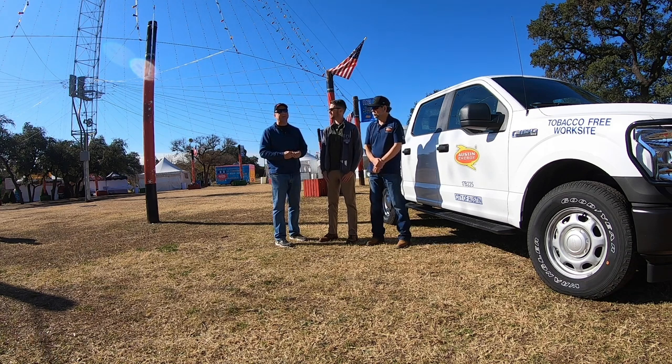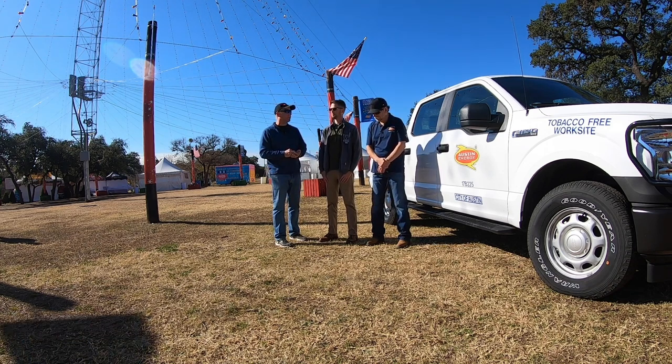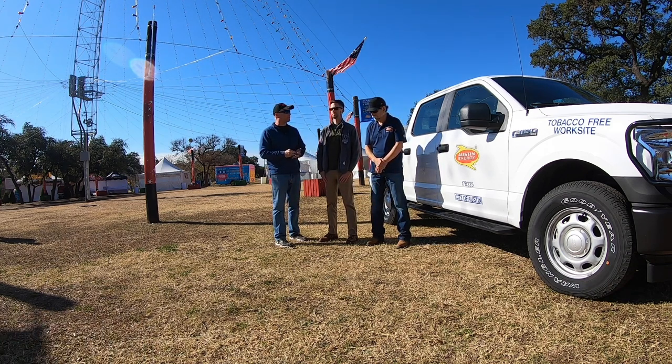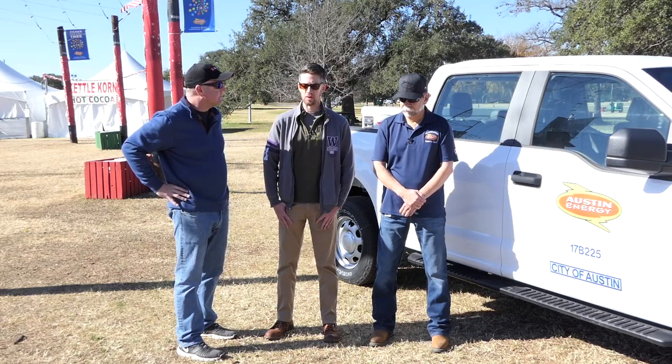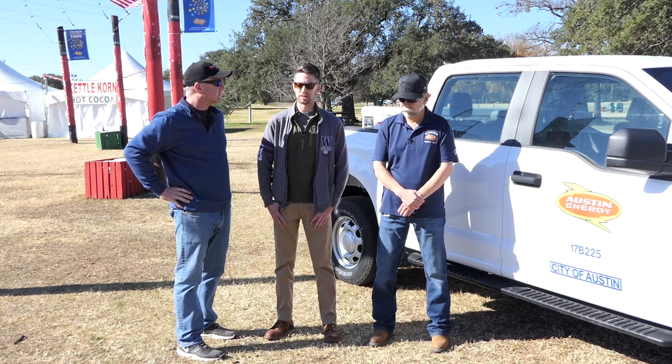So let's start with the beginning. Chris, let's start with you because it sounds like you started in the military. How did you get into flying drones? When I was in the Marine Corps, we had access to a Dragonfly drone — that was my first exposure to UAVs.